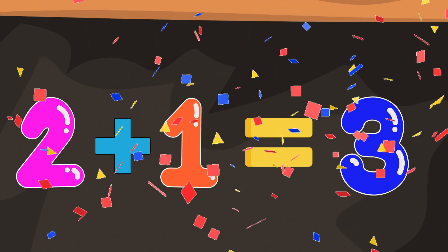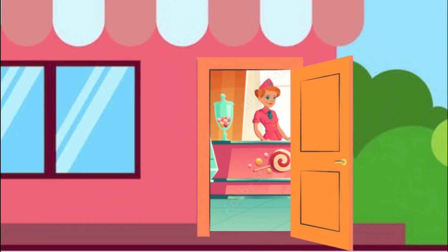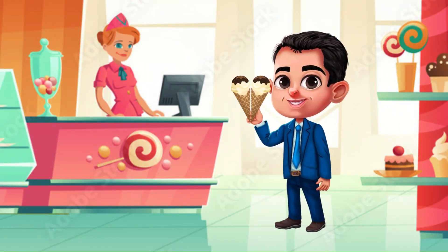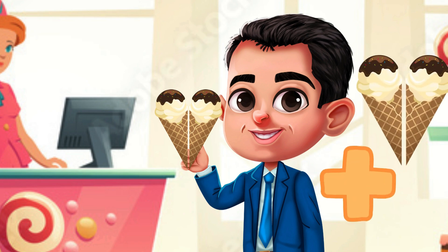Our answer is right. Let's zoom into the ice cream shop for another delicious quiz. The boy has two ice creams in his hand. If he bought two more ice creams, then how many ice creams does he have in total?